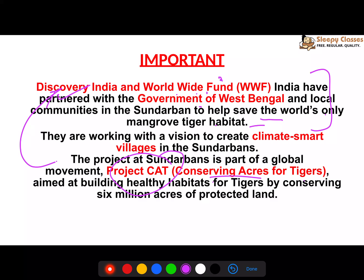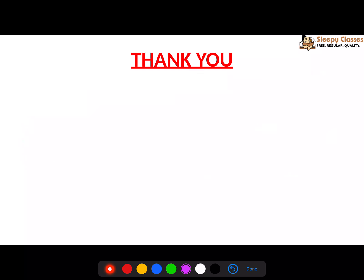This was about Indian Sundarbans. Thank you.